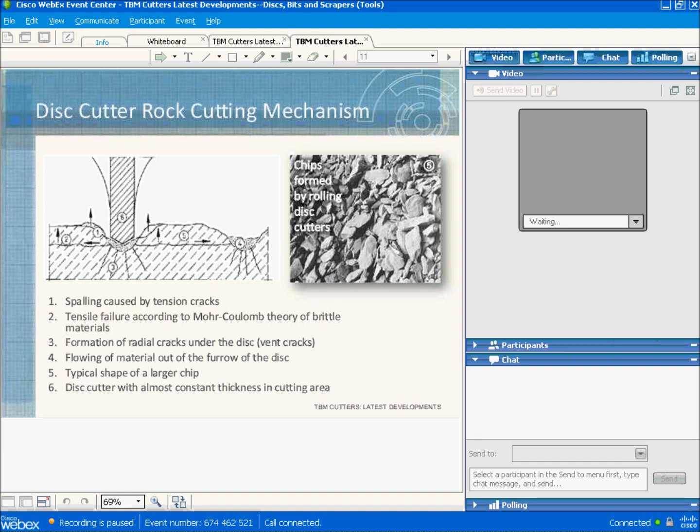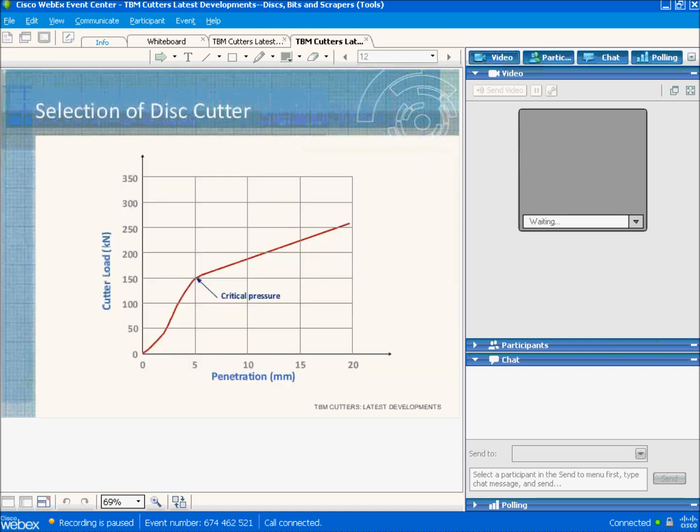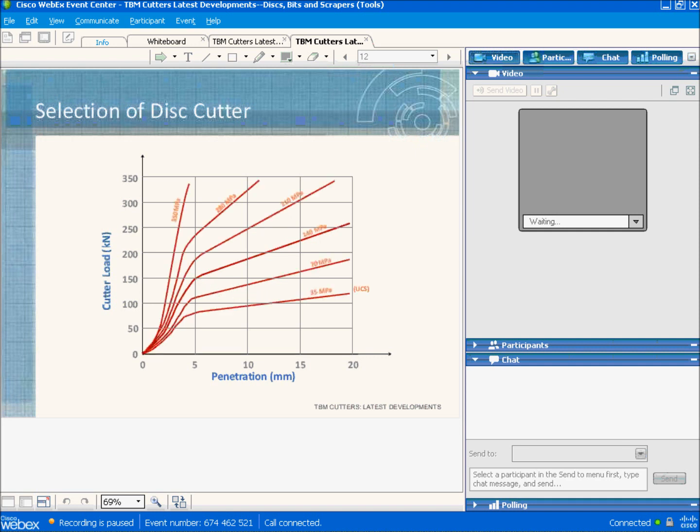This diagram shows how penetration increases dramatically with a small increase in cutter load after passing the critical pressure point. Increasing cutter load from 0 to 150 kilonewtons only achieves 5 millimeters of penetration. However, after 150 kilonewtons, a large increase in penetration is observed with a much smaller increase in cutter load — this is the critical pressure point. The cutter load required to reach the critical pressure point is higher for harder rock. This is one of the factors driving cutters to larger sizes, because you have to push harder to cut harder rock efficiently, and larger cutters accommodate larger bearings.